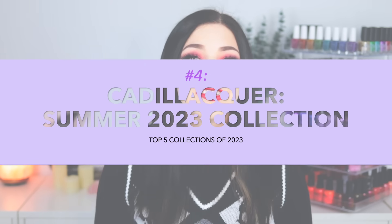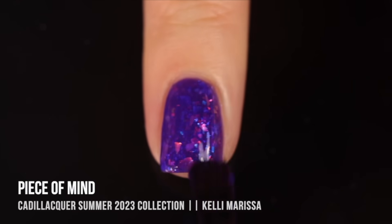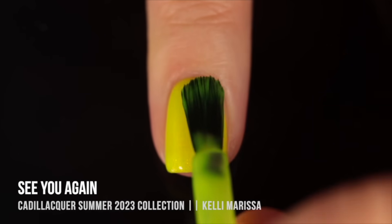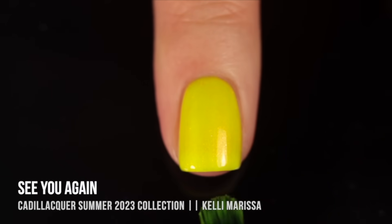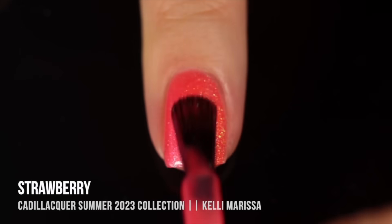Number four on my list is the Cadillacr Summer 2023 Collection. This was a collection of nine neon nail polishes, but they weren't just neon creams — they were neon shimmers, and also neon jellies that had iridescent flakies in them. I am a huge fan of neon nail polishes, but there was just something so special about having specialty finishes in a neon color. And because they weren't a cream formula, they were so easy to apply. Neons can be a little bit tricky, and a lot of brands do not get them right — but these formulas were so easy to work with.